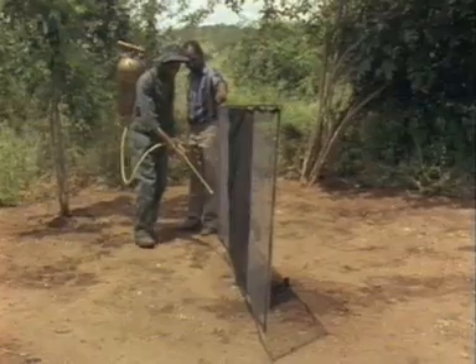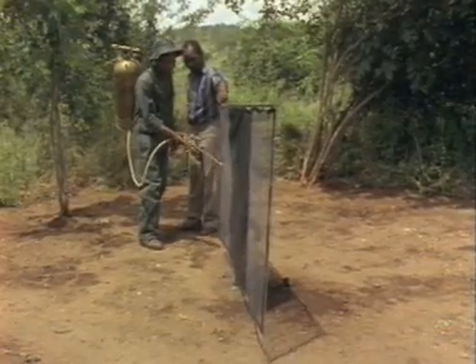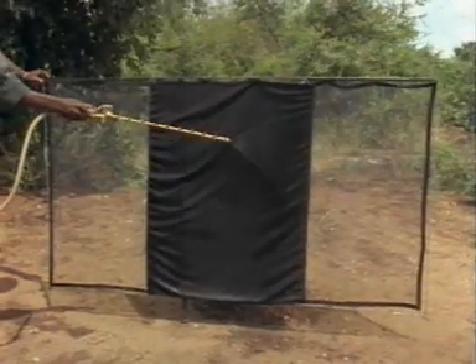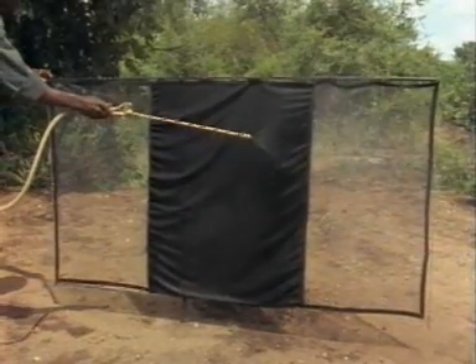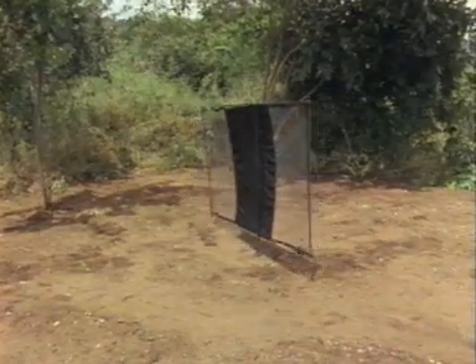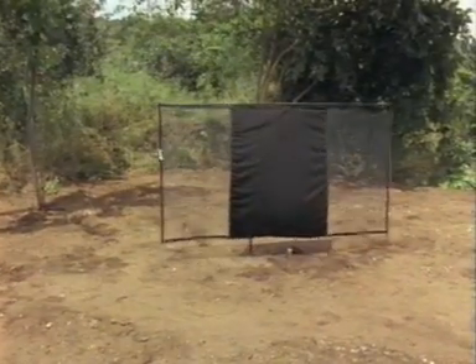They have the advantage over other methods of control in that they are relatively cheap. They are non-polluting to the environment and can, with assistance, be maintained by local people. If sprayed with Deltamethrin, this only has to be renewed every six months or so.